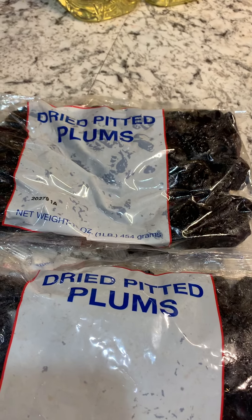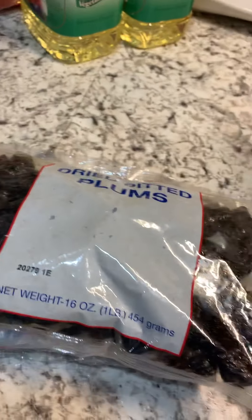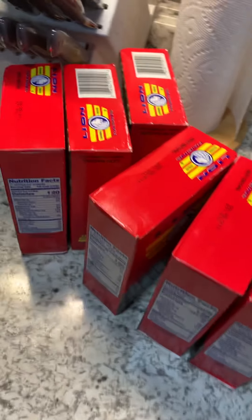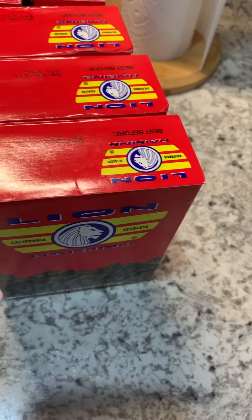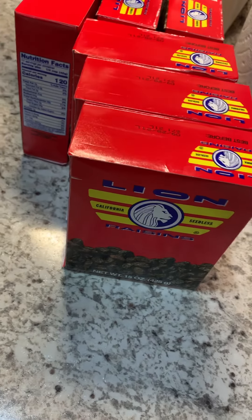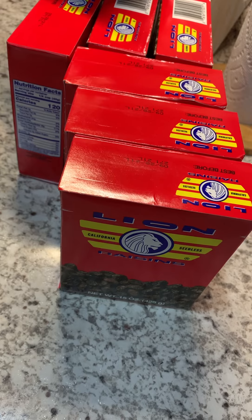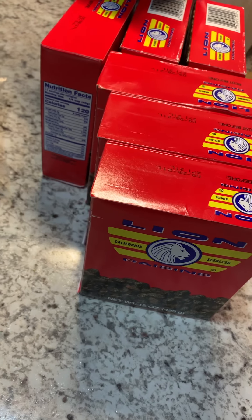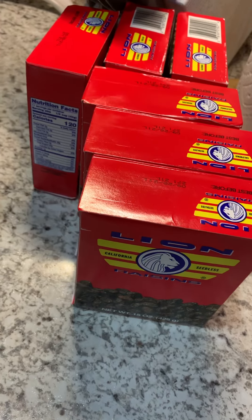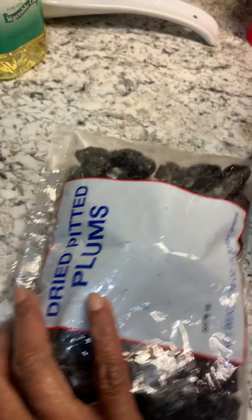I'm not really sure what you do with prunes, but I have two bags. I know they're good for constipation, but I'm not constipated. I love raisins — I like them in my salad and in hot cereal like oatmeal. But it is a lot of raisins, you guys.